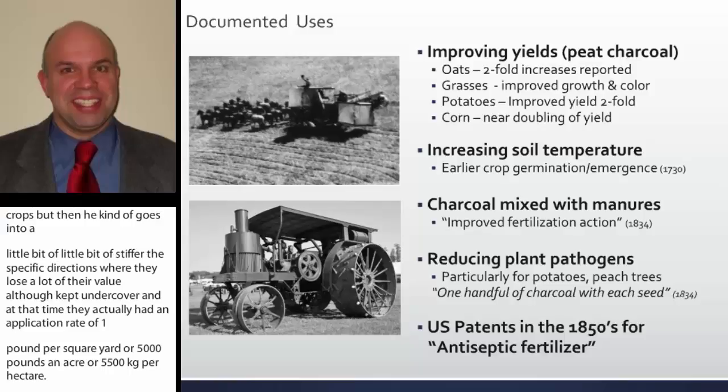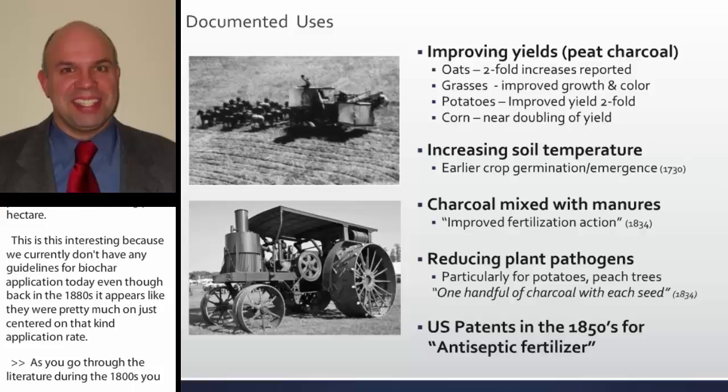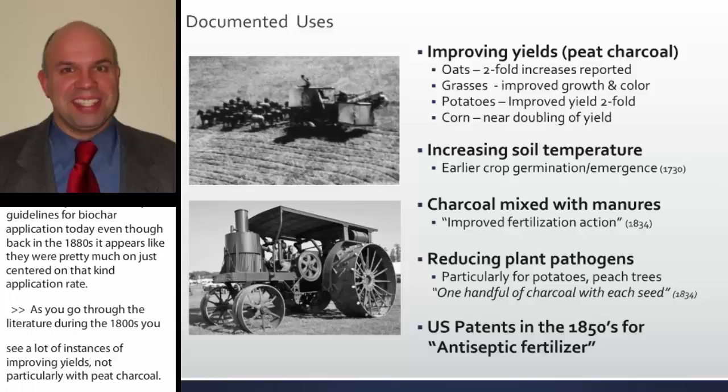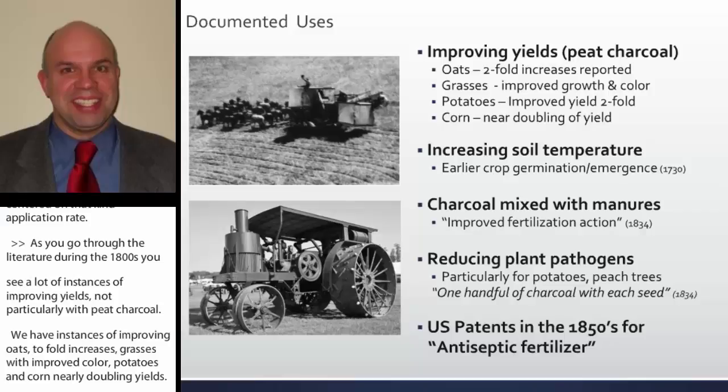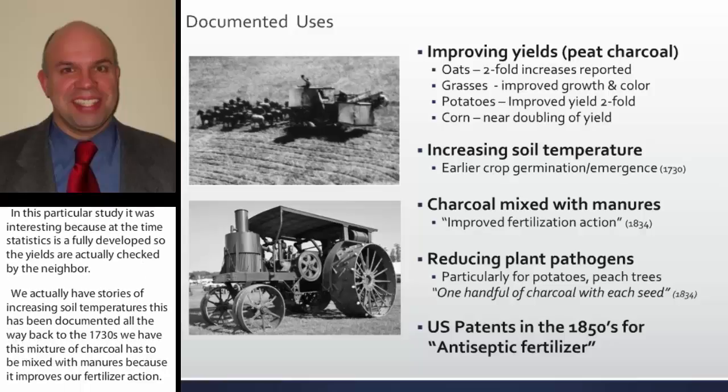Going through the literature during the 1800s, we see a lot of instances of improving yields, particularly with peat charcoal — improving oats with a two-fold improvement, grasses getting improved color, and corn nearly doubling yields. We have instances of increasing soil temperatures documented all the way back to the 1730s, charcoal mixed with manures to improve fertilizer action, documentation of reducing plant pathogens with one handful of charcoal per seed to help potatoes and peaches, and the first patent in 1850 for an antiseptic fertilizer.